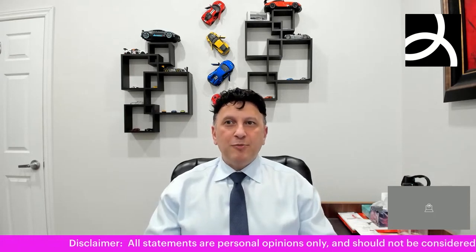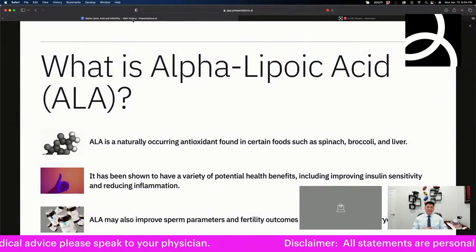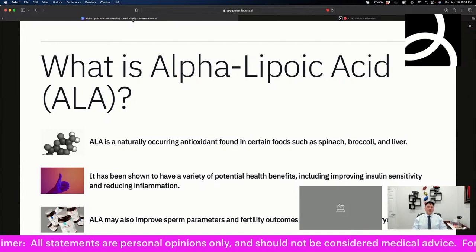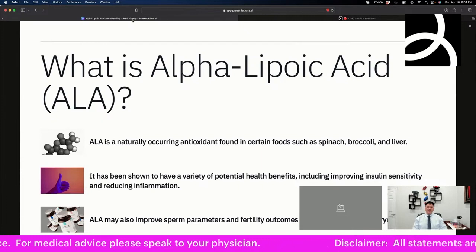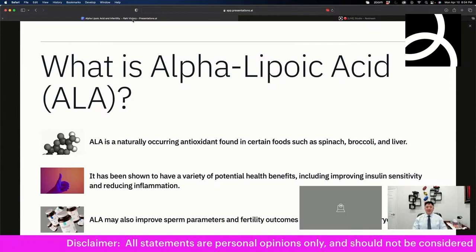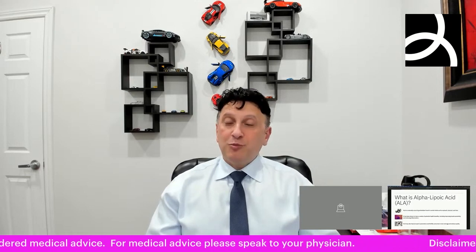The topic is the role of alpha lipoic acid in infertility. Alpha lipoic acid is a naturally occurring antioxidant found in all sorts of foods including spinach, broccoli, and liver. It is up there with fish oils in terms of its antioxidant capacity, and it has been shown to have quite a few different health benefits in a variety of areas, one of which appears to have to do with infertility.